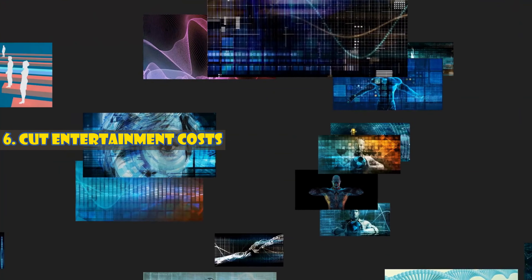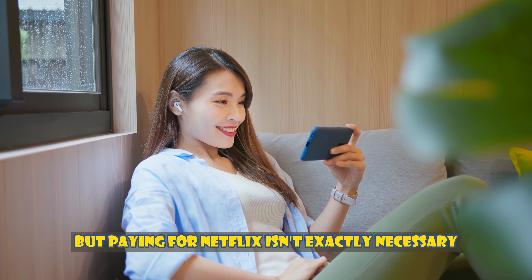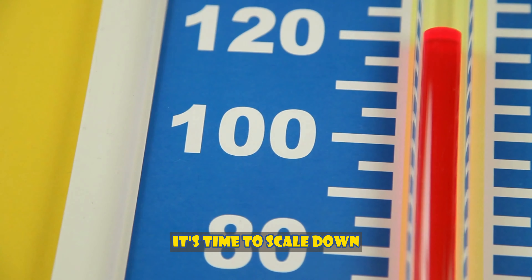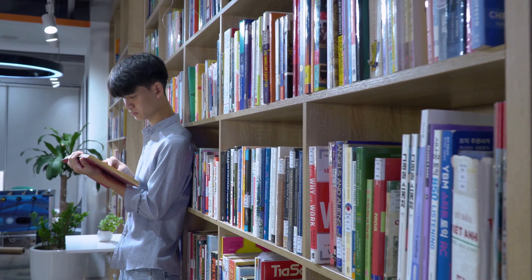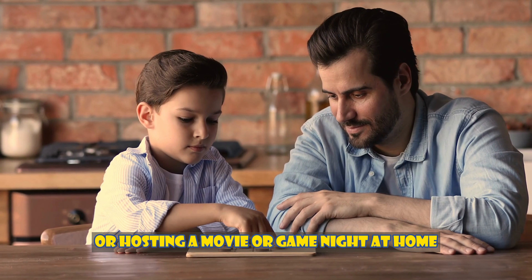Number six: cut entertainment costs. Paying for Netflix isn't exactly necessary. If you spend a lot of time and money on leisure and entertainment, it's time to scale down and find cheaper or free alternatives. Try things like going to the library, going for a walk or hike, or hosting a movie or game night at home.